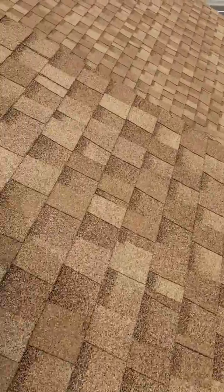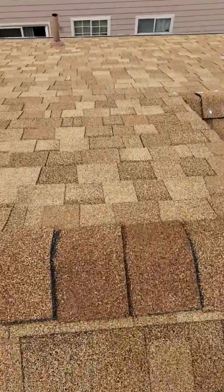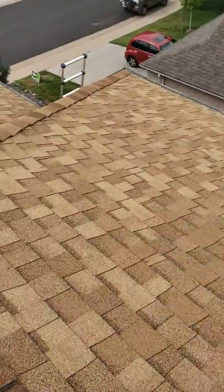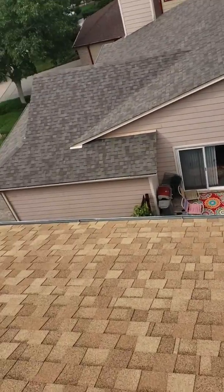This is Anthony Turner doing a post-storm inspection. State Farm wants me to find 8 to 10 hail hits in a 10 by 10 foot area, which is 100 square feet.